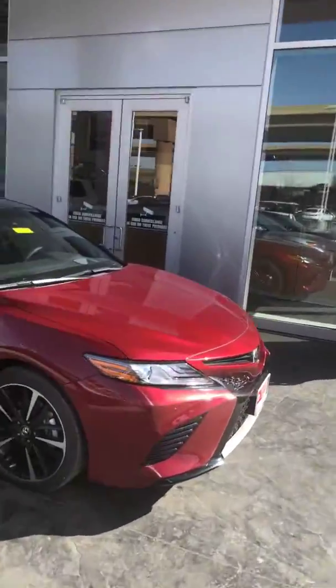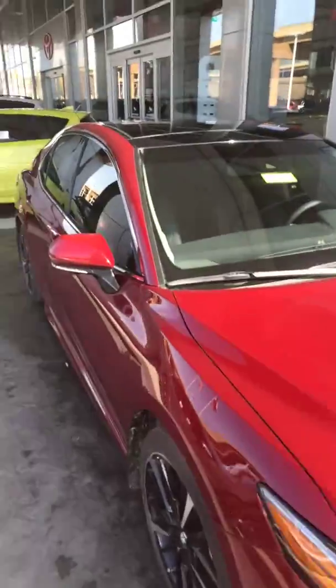Also got an XSE right here. XSE is nice — keyless entry, panoramic roof.